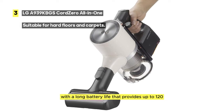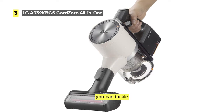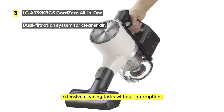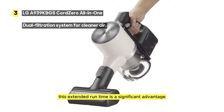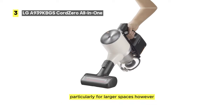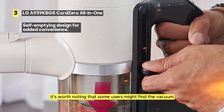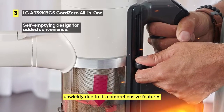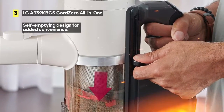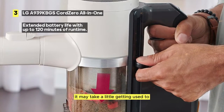With a long battery life that provides up to 120 minutes of runtime, you can tackle extensive cleaning tasks without interruptions. This extended runtime is a significant advantage, particularly for larger spaces. However, it's worth noting that some users might find the vacuum unwieldy due to its comprehensive features. While it offers a lot in terms of cleaning power and convenience, it may take a little getting used to.